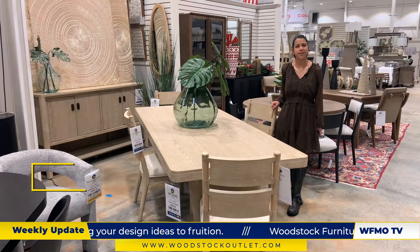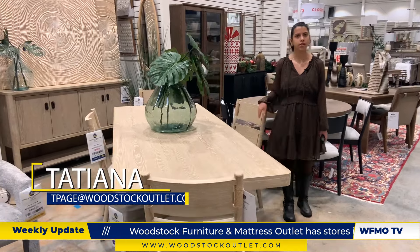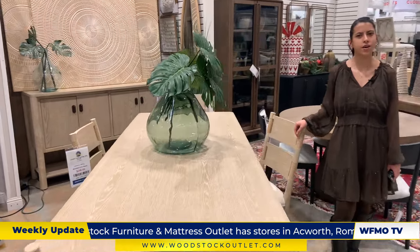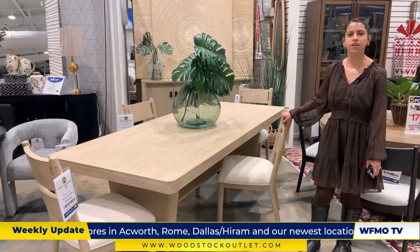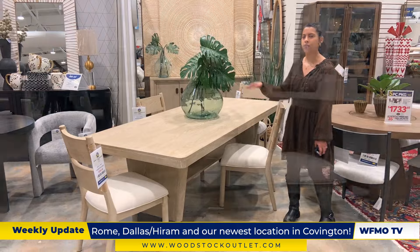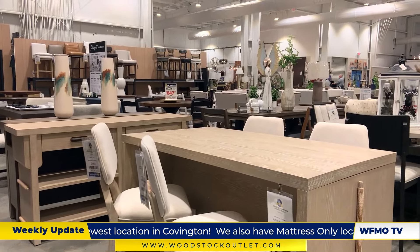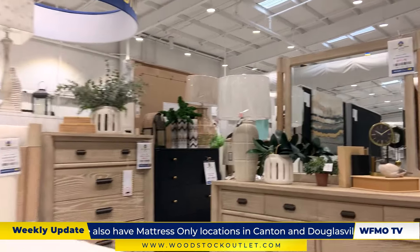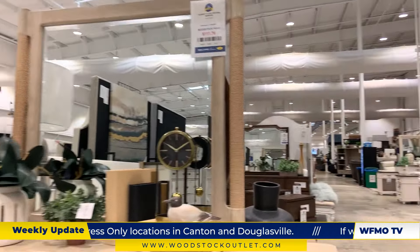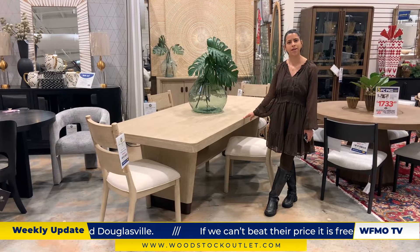It's Tatiana here at the Acworth location. I just wanted to show you this beautiful new set that we got in. This is the Sunset Cove — it has a beautiful light wash finish and braided detail on the chairs. There is a matching buffet and server, and also a counter height group to match. There is also a bedroom group that matches the collection as well, so really just a beautiful set. We're going to send it back to Mike at the news desk.